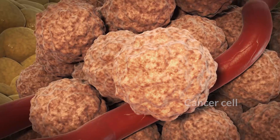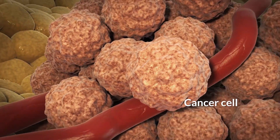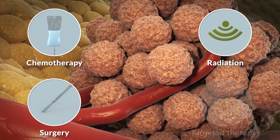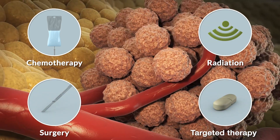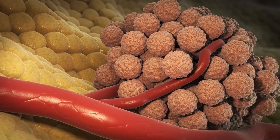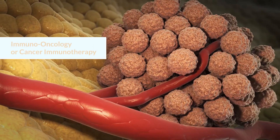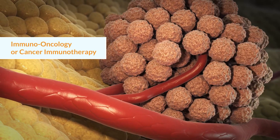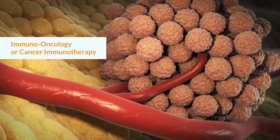Researchers are constantly studying ways to improve current cancer treatments, like chemotherapy, radiation, surgery, and targeted therapy. But they are also looking for new and more effective ways to treat cancer. Immuno-oncology, or cancer immunotherapy, is a novel treatment that works differently than other cancer therapies.